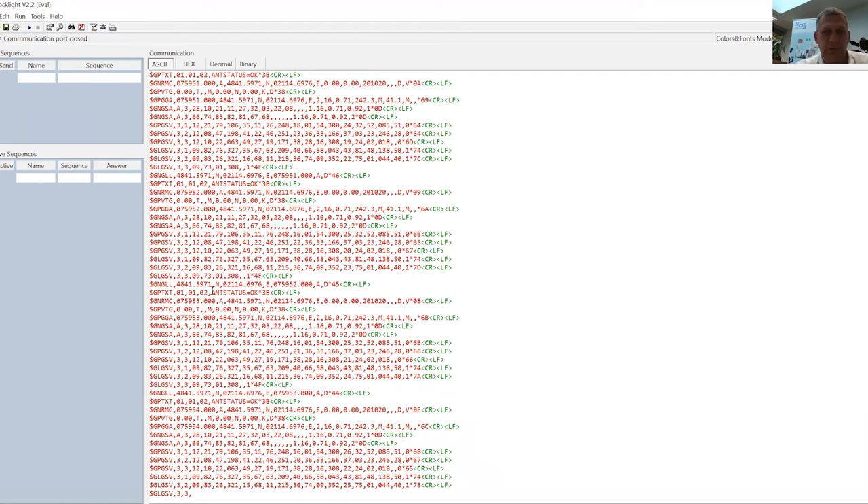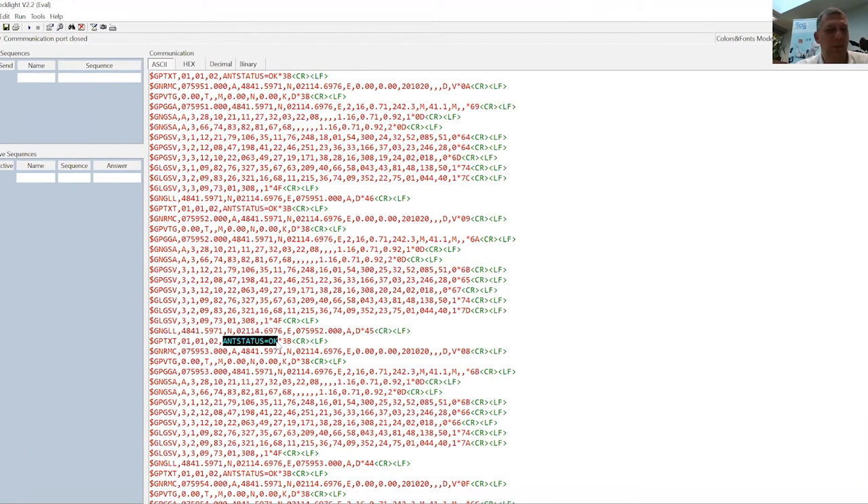I would like to show you a special piece of information: the antenna status. This indicates we have connected an external antenna — we are not using the onboard antenna of the module because we are located inside the building. With the internal antenna we can see only 3 to 4 satellites, but if we connect the external antenna, we can see up to 21 satellites, as you saw a few minutes ago. This is a practical demonstration of the module capabilities. All these modules can be used in different applications such as bike sharing, car sharing, goods tracking, and so on.